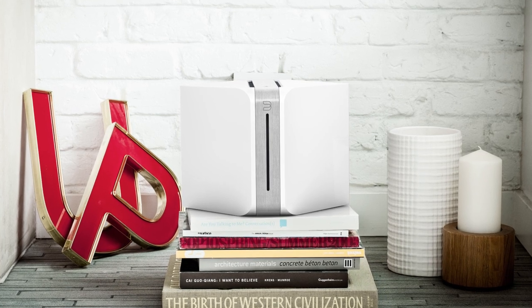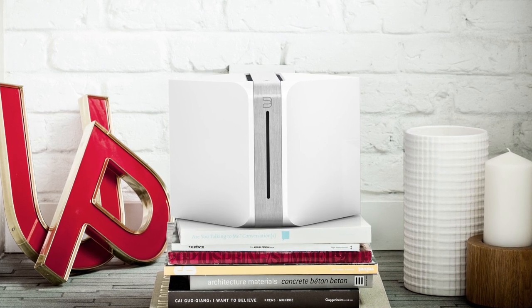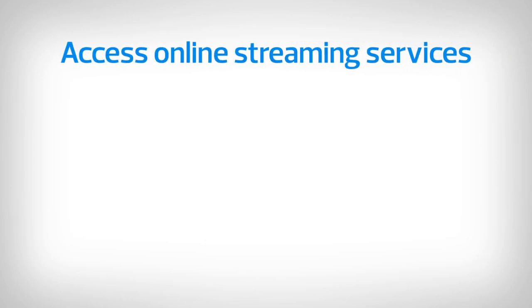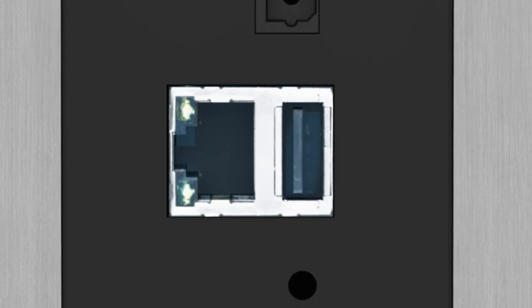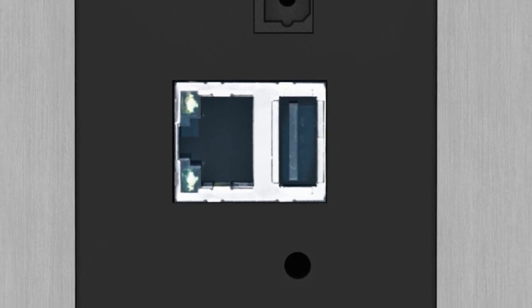BlueSound lets you access the music stored on your computer, a network hard drive, or their Vault with its 1TB storage drive. You can also tap into internet radio stations and online streaming services like RDO, Spotify, and Tidal high fidelity music streaming. Each BlueSound player also features a USB input for playing files locally from a thumb drive or hard drive.